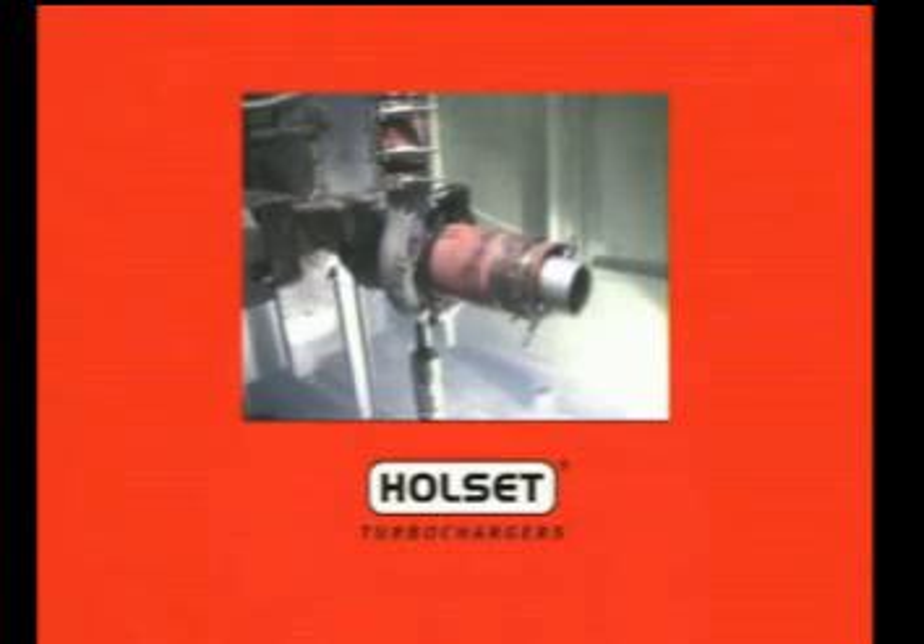This film shows a standard safety test at Cummins Turbo Technologies where a genuine Holset turbocharger is tested to destruction to ensure that our safety standards are met.